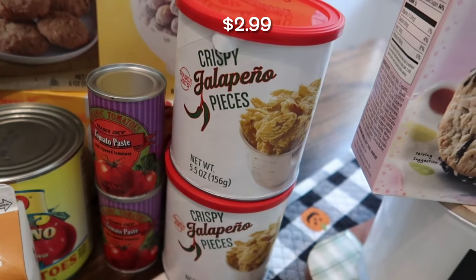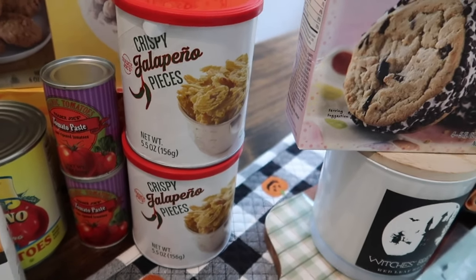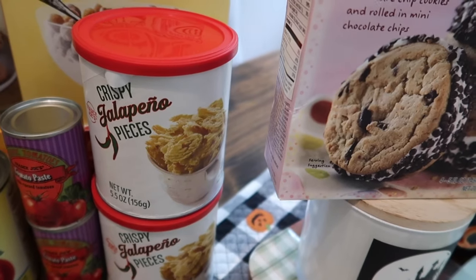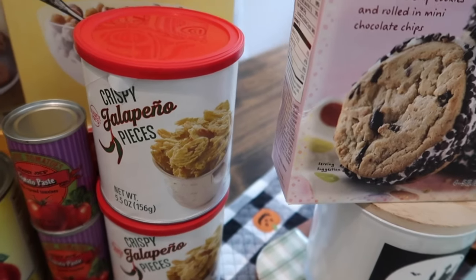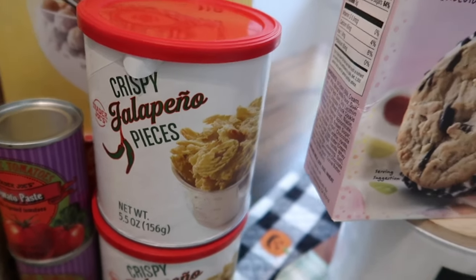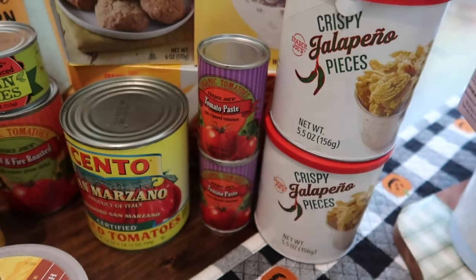I was so happy to find the crispy jalapeño pieces back in stock! I grabbed two — I probably should have grabbed four because I am obsessed with these. I add them on everything: salads, breakfast burritos, grilled cheese sandwiches. They give a perfect crunch and a little spice to anything. If you like spiciness and haven't tried these, definitely pick them up.